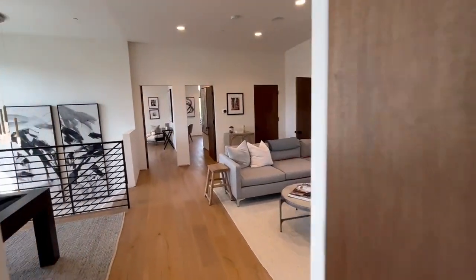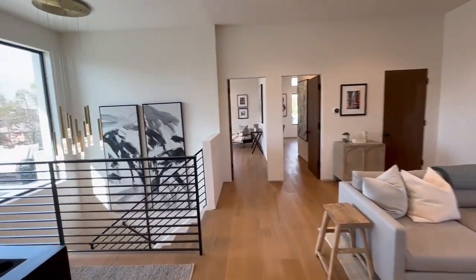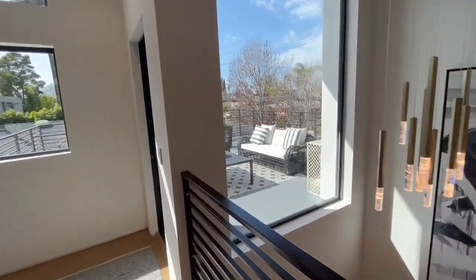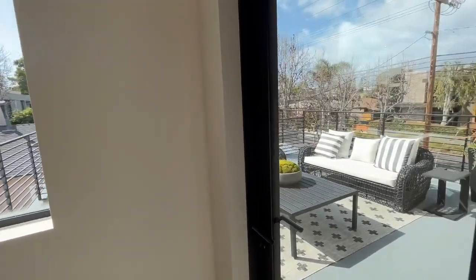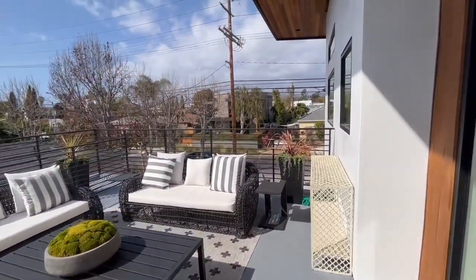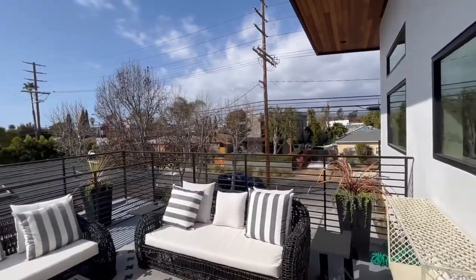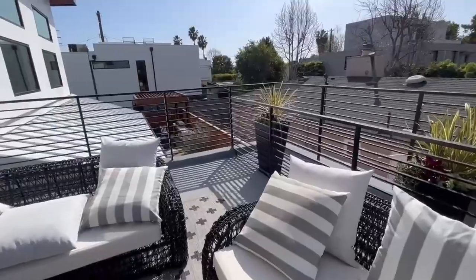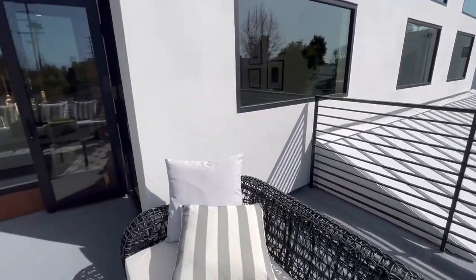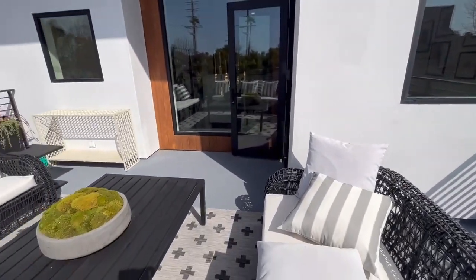There's one other thing we want to take a quick peek at — the outdoor second-story patio right above the garage. Going outside, it's really nice up here — we're above the house next door with a little bit of a view of the backyard from upstairs. Just a really nice area to enjoy the great weather we have here in Venice.